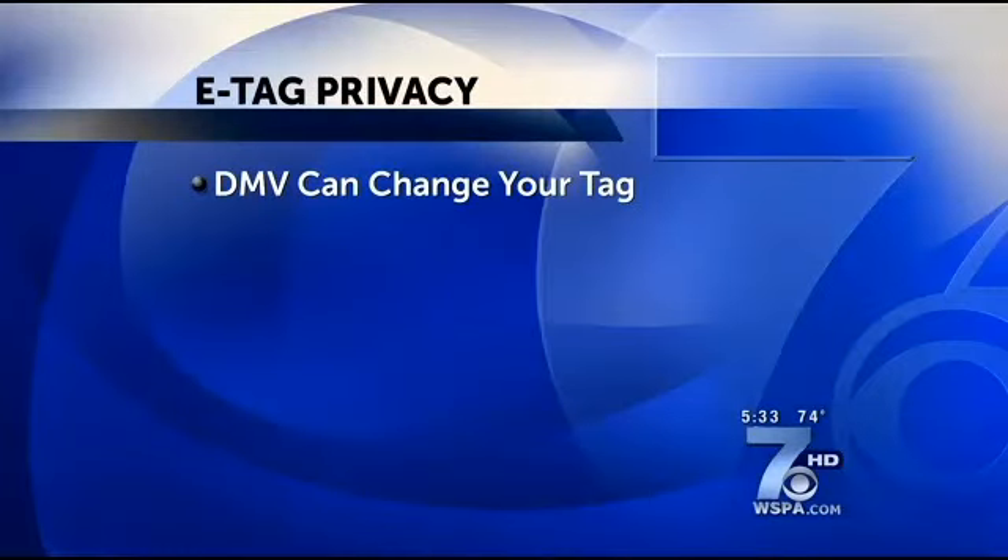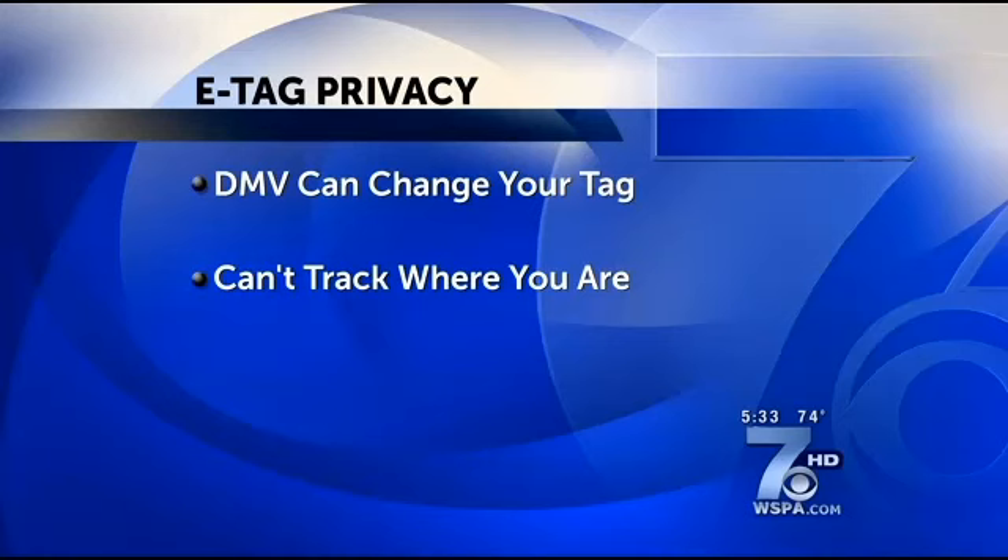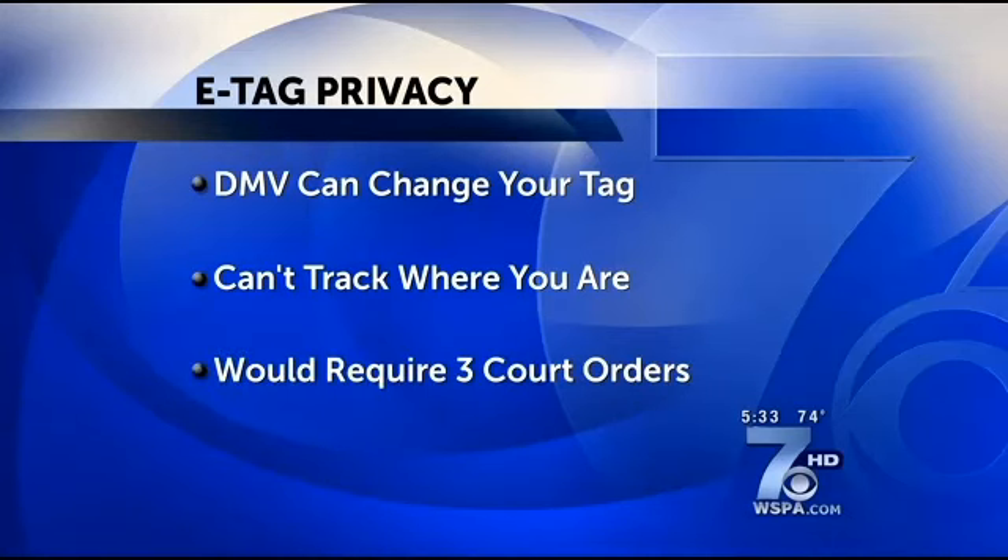We know a lot of you are concerned about privacy, so we checked into that too. The DMV would be able to change what's on your tag but would not be able to track where you are. It would also take three court orders — to the DMV, the e-tag company, and the cellular provider — to be able to track somebody.